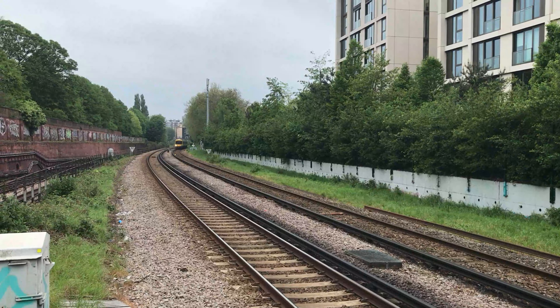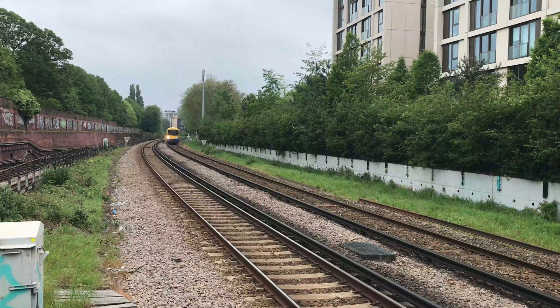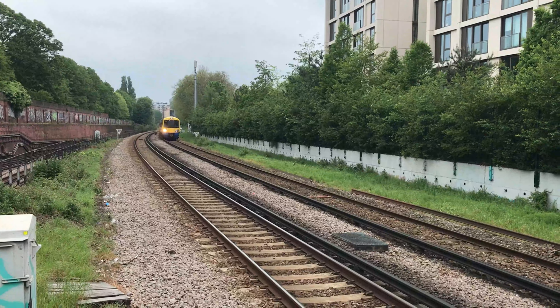Arriving next into the station will be 378233, working the 1618 London Overground service from Clapham Junction through to Stratford.